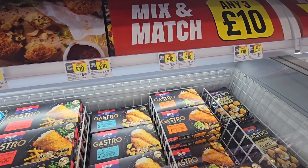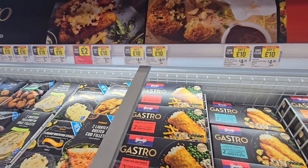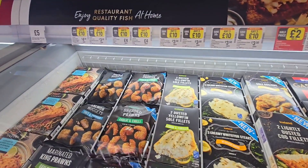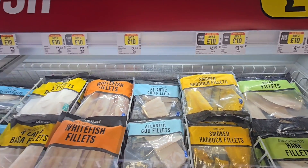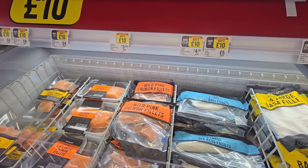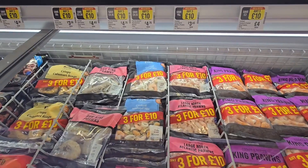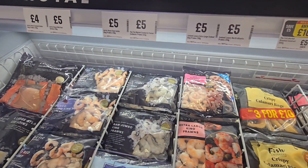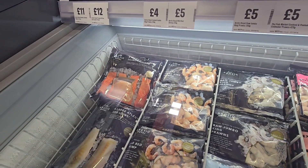The gastro freezer, three for £10. The fish freezer, three for £10. And again the seafood selection, three for £10. So we'll come here — £5 a packet over here, moving on to £12 and £11 on the end there.